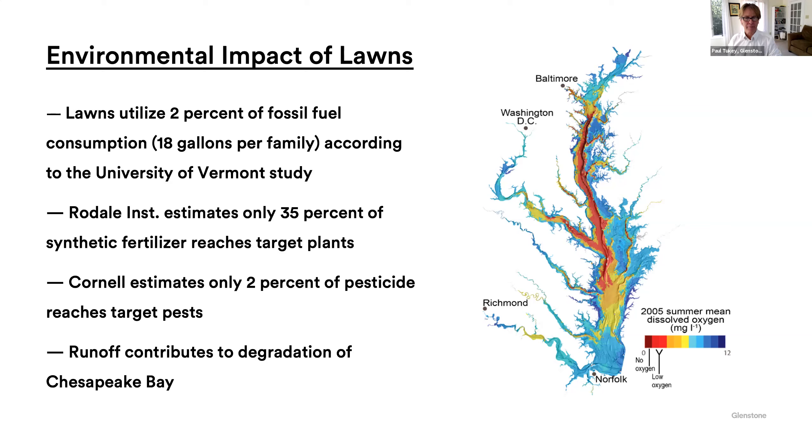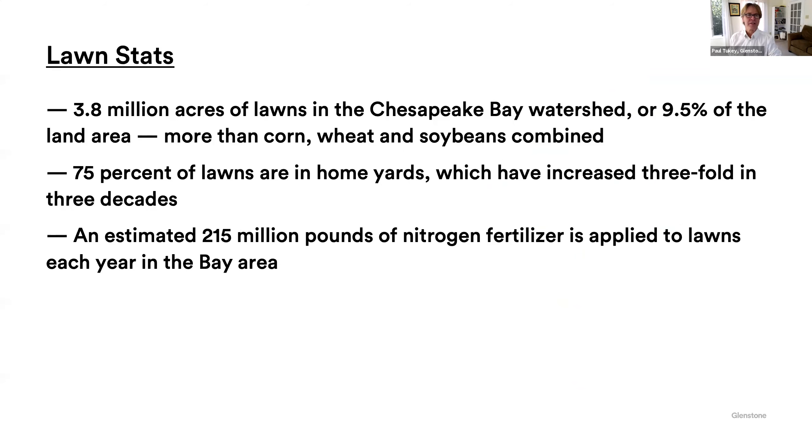Runoff contributes to the degradation of the bay. Lawn stats, just very quickly: 3.8 million acres of lawns in the Chesapeake Bay — that's more than corn, wheat, and soybeans combined. 75% of these lawns are in home yards. So anybody listening right now, if you've got a home yard, you are part of the problem and part of the solution, potentially. An estimated 215 million pounds of fertilizer is applied to those lawns. We've got to get rid of that. There's no reason to do that.